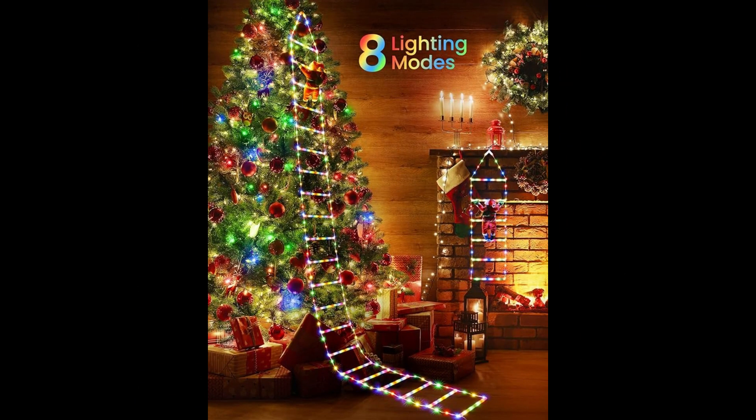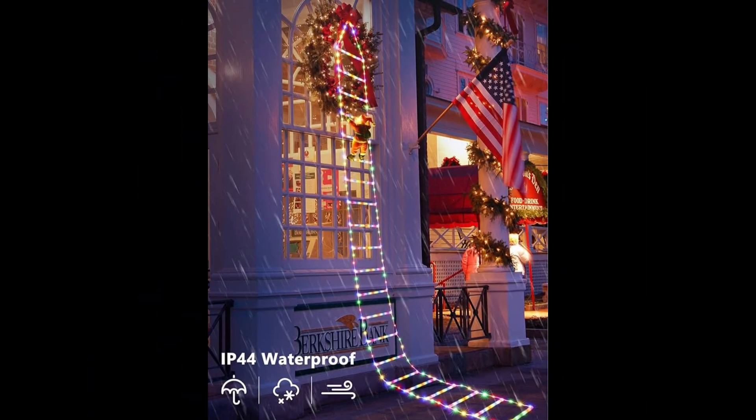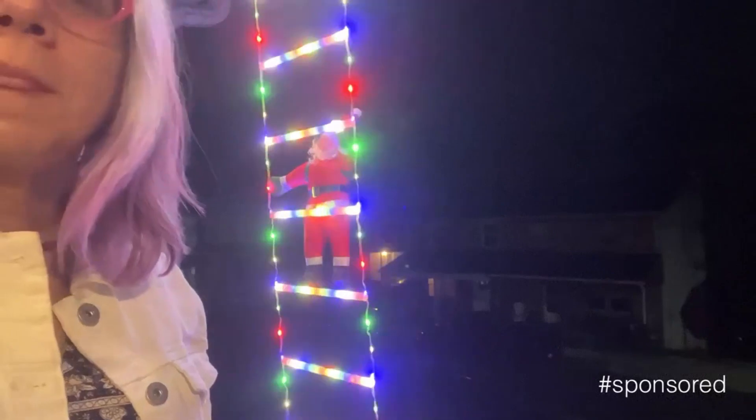The memory chip saves your last mode setting for stress-free operation. Safety is our priority — powered by a low voltage system, these lights are safe to touch. The waterproof LED string lights are perfect for both indoor and outdoor displays.